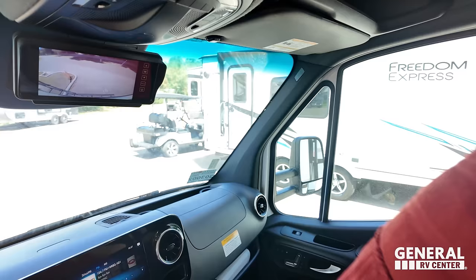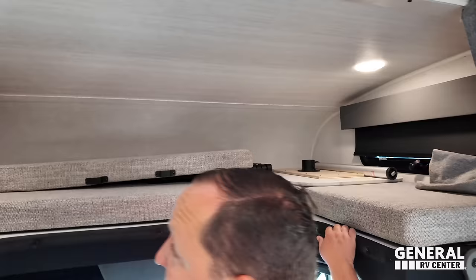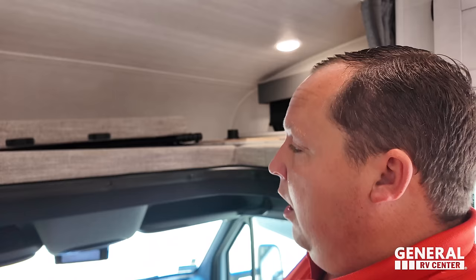There is a bunk over the cab right here. I don't know the weight limit off the top of my head, but it is a nice bunk over the cab — kind of small-ish. I actually wish they had taken it out and made it more streamlined; they might have been able to achieve 2,000 pounds in cargo carrying capacity. But they kept it in, and a lot of people do like it for storage. There is a table right here that goes in the middle area.